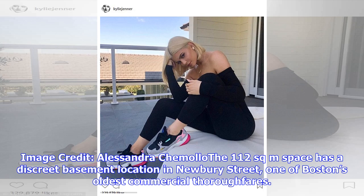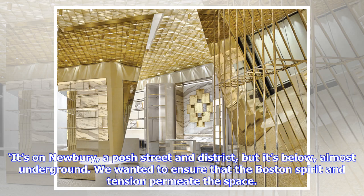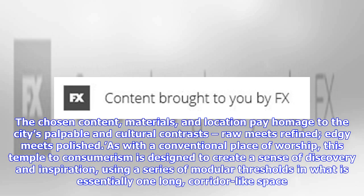The 112 square metre space has a discreet basement location on Newbury Street, one of Boston's oldest commercial thoroughfares. 'The dichotomy of the location is reflected in the design,' says LeBlanc. 'It's on Newbury, a posh street and district, but it's below, almost underground. We wanted to ensure that the Boston spirit and tension permeate the space.' The chosen content, materials, and location pay homage to the city's palpable cultural contrasts — raw meets refined, edgy meets polished. As with a conventional place of worship, this temple to consumerism is designed to create a sense of discovery and inspiration, using a series of modular thresholds in what is essentially one long, corridor-like space.